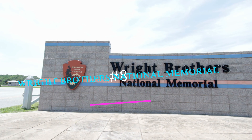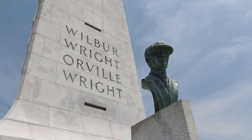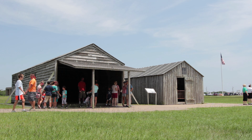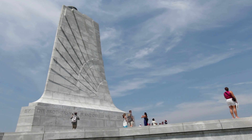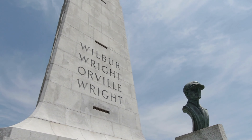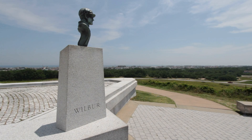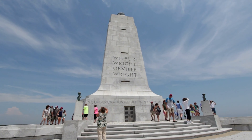Number 8: Wright Brothers National Memorial. If you take a plane to North Carolina, you have the Wright Brothers to thank for the hopefully smooth flight. As part of the National Park System, the memorial is staffed by passionate rangers happy to discuss the history of these famous siblings. Although the brothers were from Dayton, Ohio, Wilbur and Orville Wright first took to the air in this area of North Carolina. The year was 1903, even before the Titanic's fateful journey, when they successfully took off, flew, and landed their aircraft.